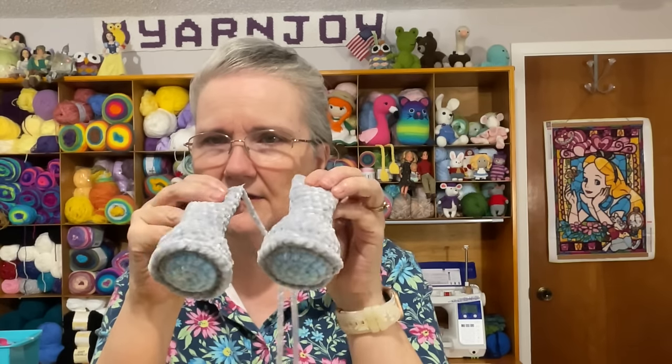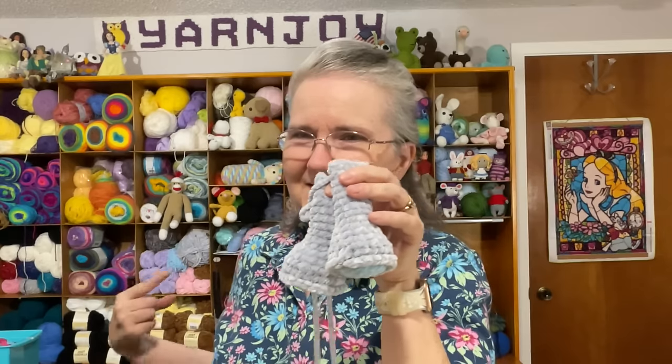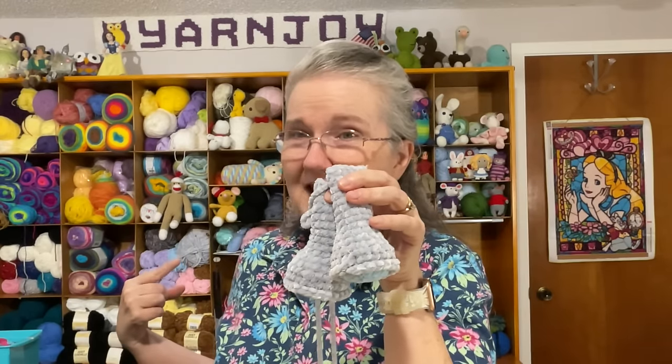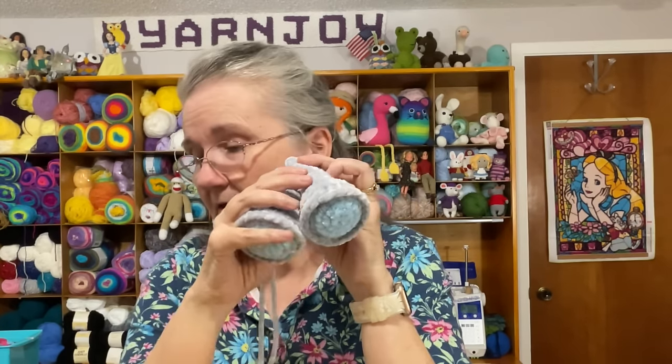The yarn I'm using is so soft — it's Premier Yarns Retro Velvet in the colorway Mist, a gray. And the blue I'm using is the Just Chenille from Premier Yarns, in a light blue. I haven't done any more work on it since Tuesday, but I might work on it this evening. The next part is starting the head.